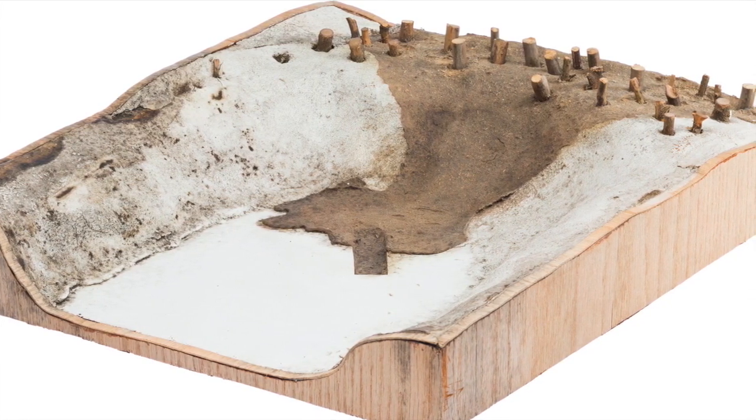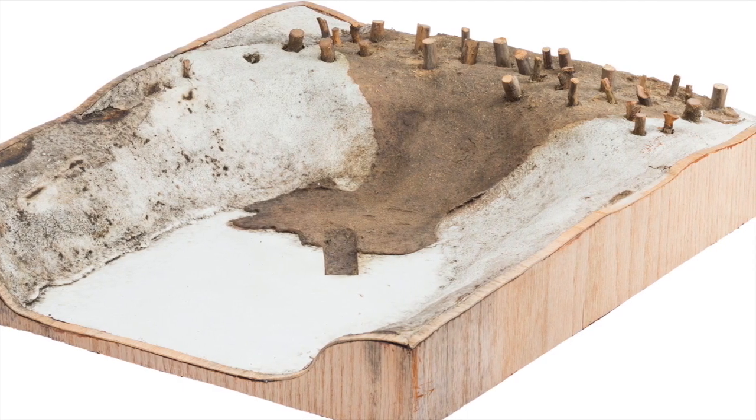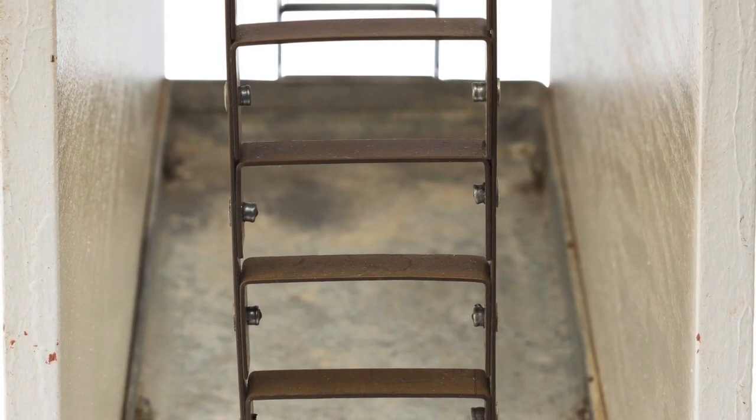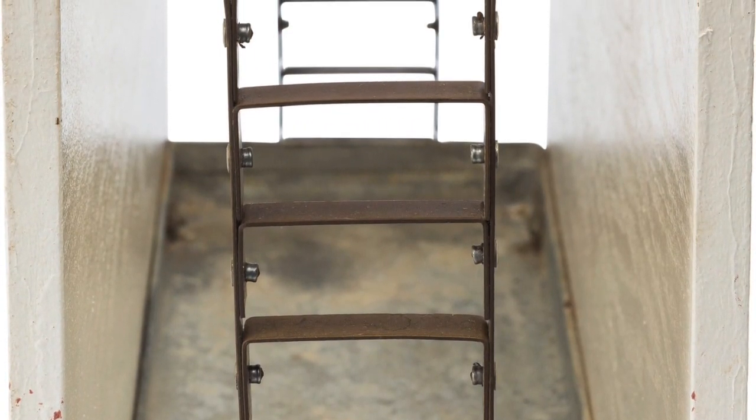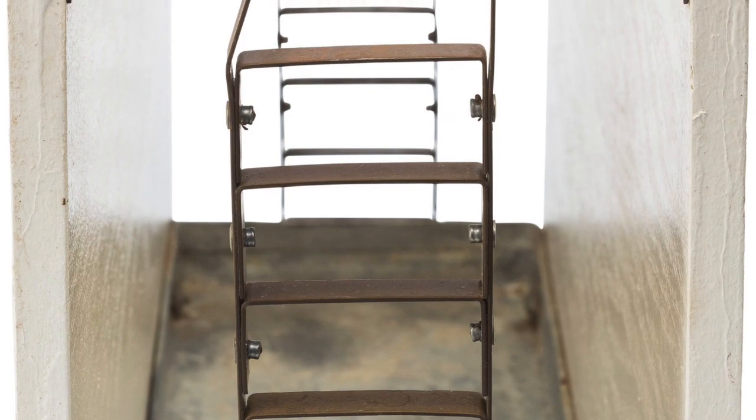Heritage Auctions' Fall Design Sale takes place October 1st in Dallas, and will include a large and diverse selection of modern and contemporary design, including important works by Frank Lloyd Wright, the Lalons, Alexandre Knoll, Harry Bertoia, among many other artists and designers.